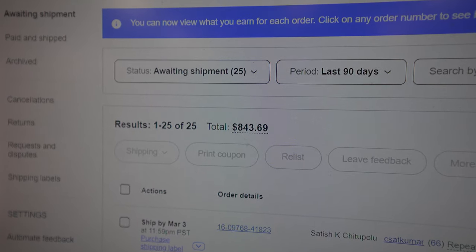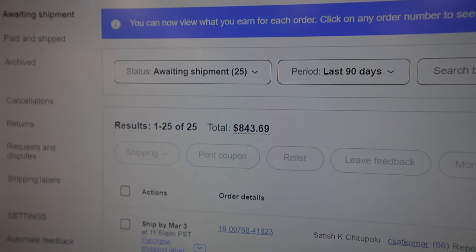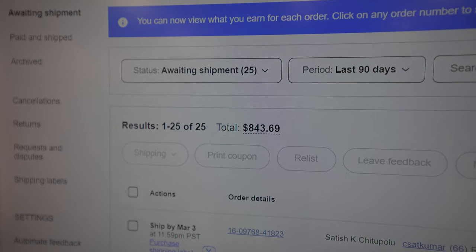We have 25 orders going out totaling a little over $800 in sales in the past 24 hours. Let's get to pulling and packing and find out what's sold.